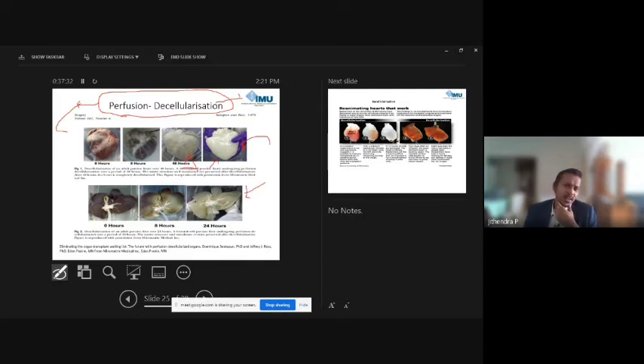The same decellularization approach has been applied to the liver. All hepatocytes are removed, leaving a completely acellular scaffold. Hepatocytes are then seeded onto this scaffold, and they begin to grow, potentially giving a second life to a diseased organ. This is a unique field with extensive ongoing research.